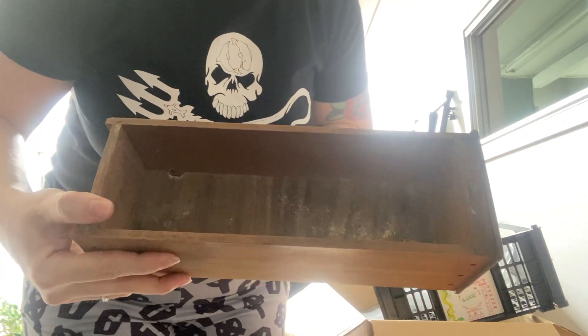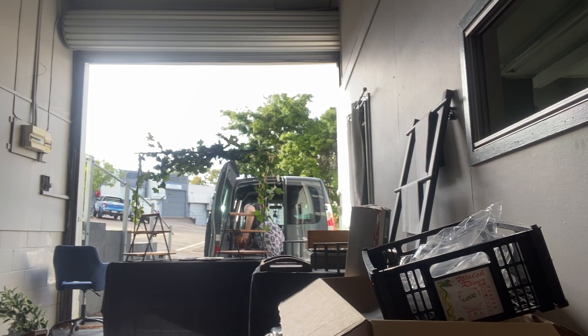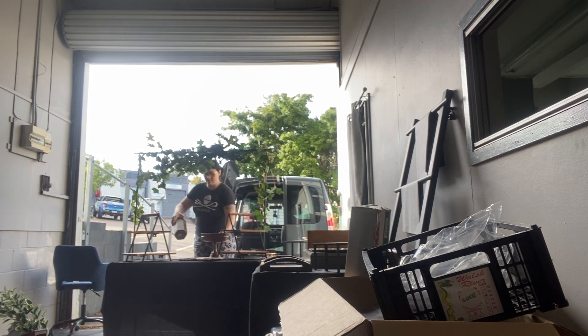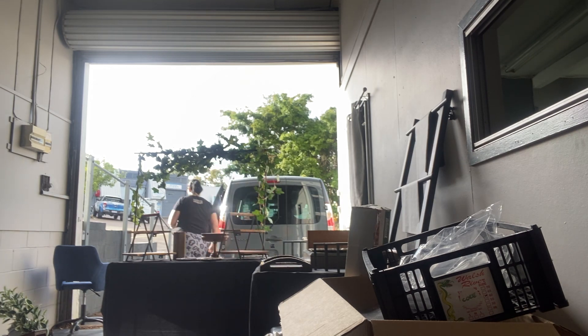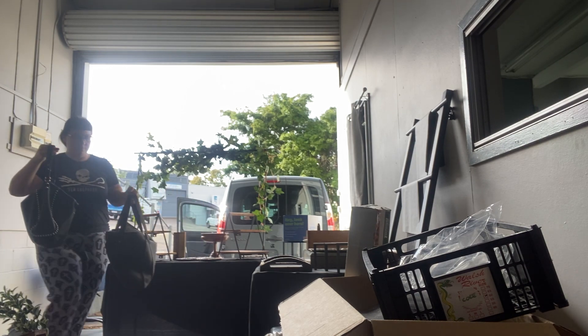A friend of mine, Sandy, lent me these incredible drawers — they're from an old Singer sewing machine and they were her grandmother's. She salvaged them before the house was knocked down, so I'm so honored to be able to borrow these. I think that's everything. God, I love this van — it's got sliding doors on both sides and barn doors at the back.